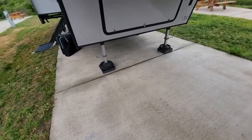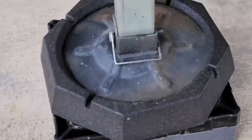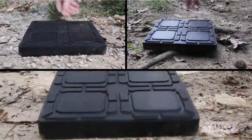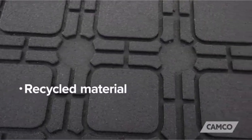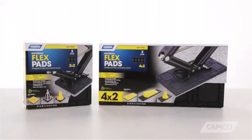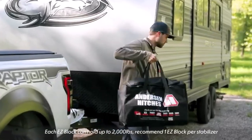Hey everyone! Welcome back to my channel, where I review the top products on Amazon, so that you can make an informed purchase decision. Today, I'm excited to share with you my top 5 picks for the best RV jackpads on Amazon. Every motorhome owner goes through the dilemma of finding the best RV jackpads or RV stabilizer bars for their recreational needs.